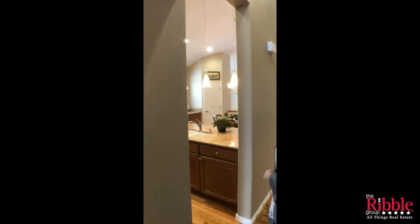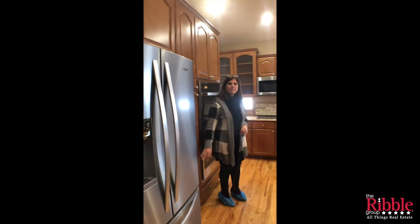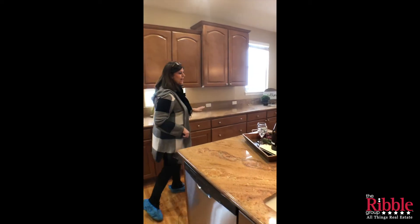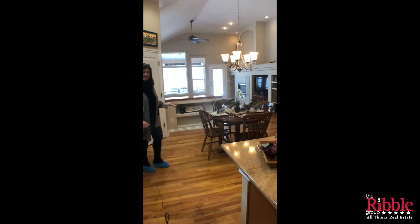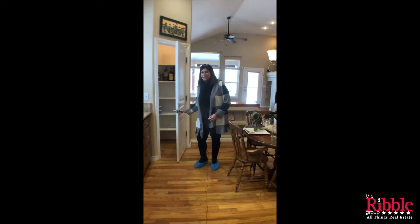As we step back into the house, we'll go into the kitchen and you'll see that we have brand new Whirlpool appliances. We've got stained maple cabinets and slab granite countertops. Lots of wood floors throughout this property. We've got the breakfast nook and next to the breakfast nook is a nice big pantry.